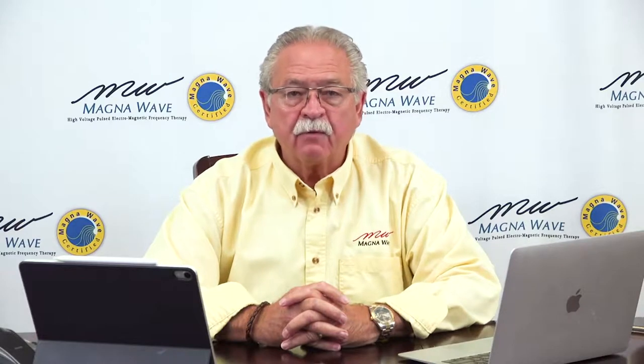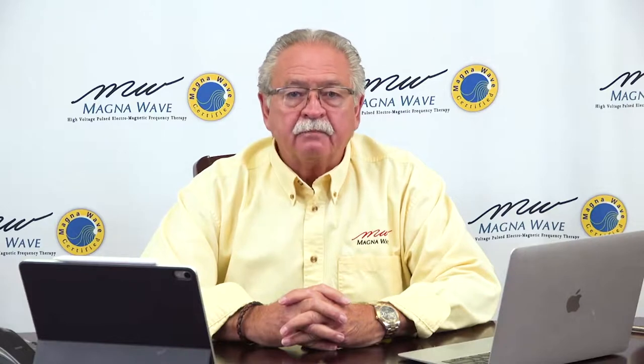Good morning! Pat Ziemer here with MagnaWave. Welcome to this Tuesday morning edition of MagnaWave Office Hours. We come together every Tuesday morning at this time to answer your questions, talk with you on the phone about questions you may have or concerns about various situations. If you have questions about machines, training, business, or whatever it may be, please feel free to post those questions here in the chat box on Facebook, or you can call me at 502-599-9722.